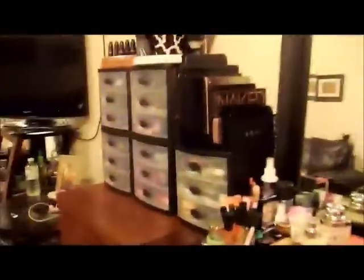So that was my entire collection! Sorry if I went fast, but I just didn't want it to be an extremely long video.